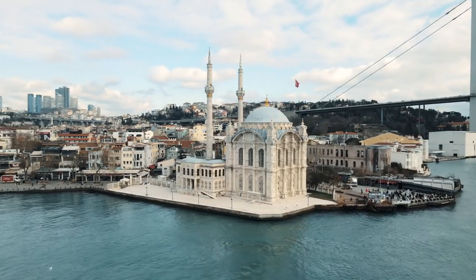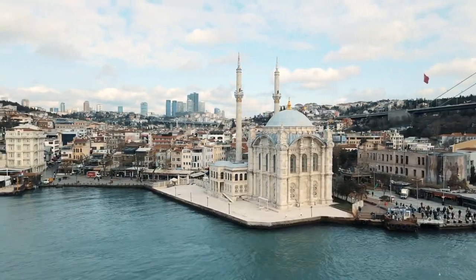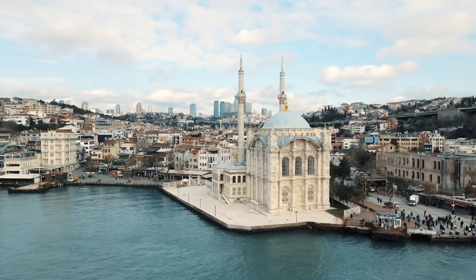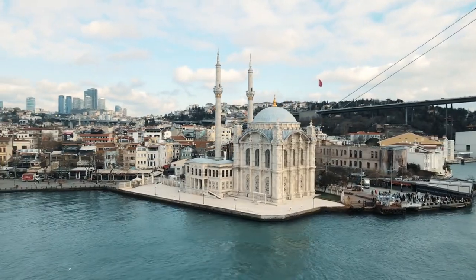Ortakoy Mosque: nestled on the shores of the Bosphorus, Ortakoy Mosque is a stunning example of Baroque architecture. Visit during sunset for the best photo opportunities, with the mosque silhouetted against the colorful sky.